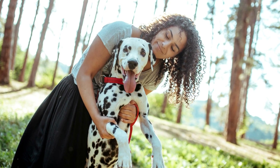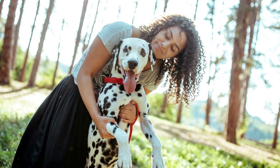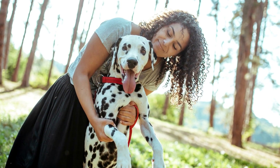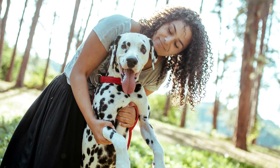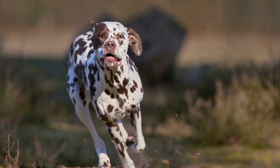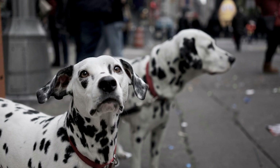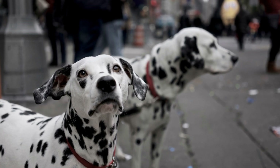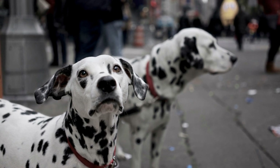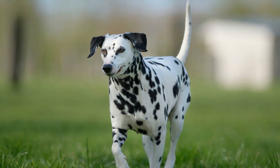So, are Dalmatians prone to hip dysplasia? While Dalmatians are not considered to be one of the most commonly affected breeds, hip dysplasia can still be a concern for them. According to the Orthopedic Foundation for Animals (OFA), Dalmatians rank 98th out of 196 breeds in hip dysplasia prevalence. This means that Dalmatians have a moderate risk of developing this condition compared to other breeds. Therefore, it is essential for Dalmatian owners and breeders to be aware of the potential risks and take preventive measures.